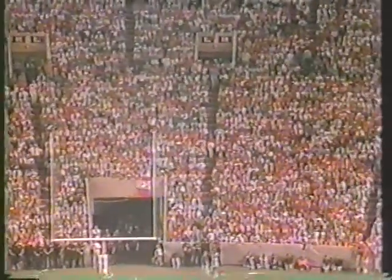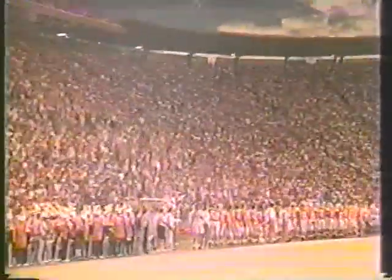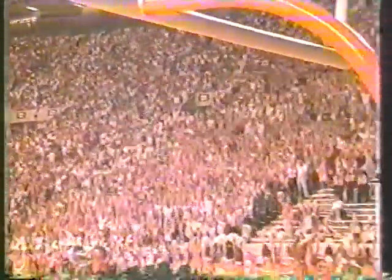Here it comes right in front of us. They're rocking in Knoxville tonight.